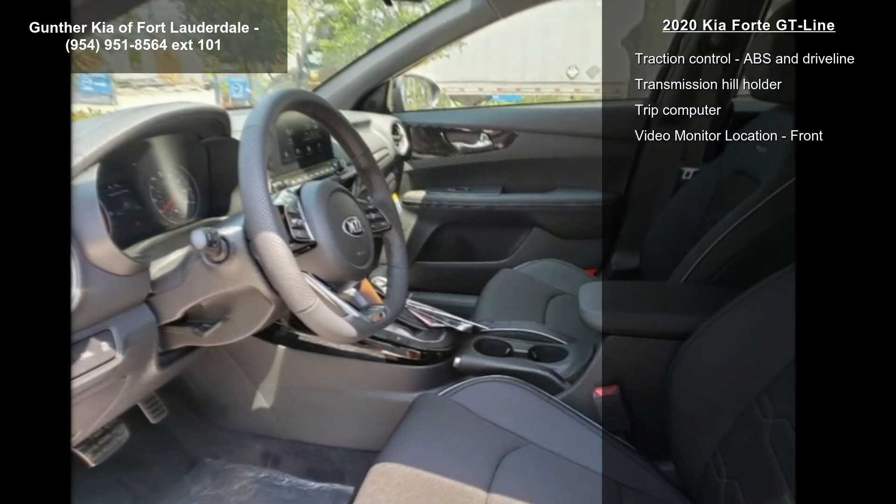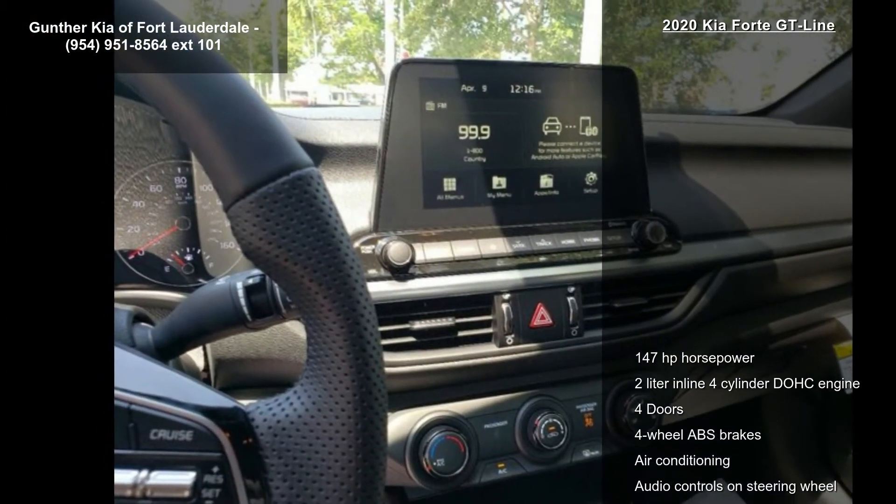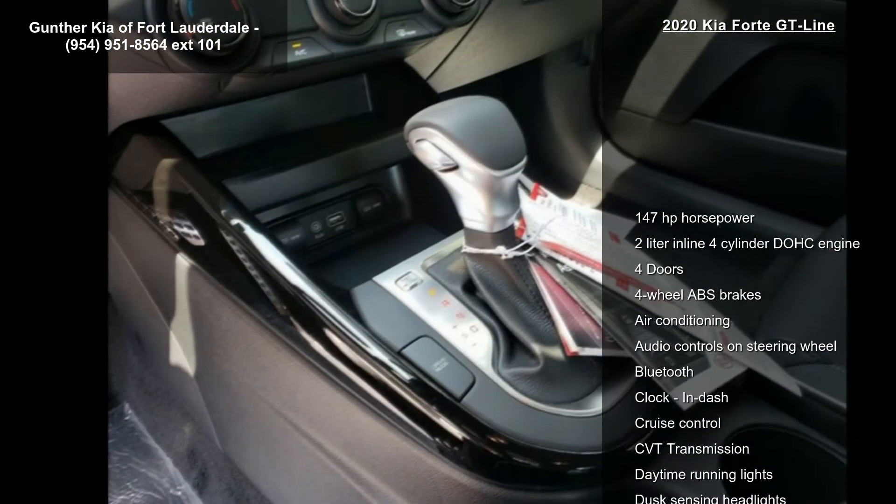Air conditioning, audio controls on steering wheel, Bluetooth, clock, in-dash, and cruise control. If you are looking for a new car, this might be the one.